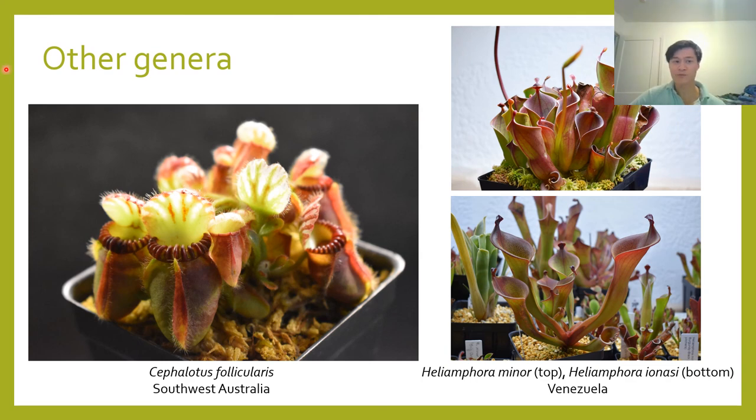Heliamphora are much the same way. They come from the famous tabletop mountains of northern South America at elevations well above 1,500 meters. They're especially tricky because they have light requirements that are the same as Sarracenia — to which they are closely related — but they also have temperature requirements more like highland Nepenthes. As you can imagine, it's really difficult to give a plant a ton of light without raising the temperature too much. So Heliamphora are best managed for growers who have specialized setups, like highland greenhouses. They're also incredibly slow growing, putting out only a couple pitchers per year, but I think they're incredibly rewarding and just incredibly beautiful plants. This one down here is my favorite, Heliamphora ionisii — the pitchers to me look like beautifully sculpted vases.